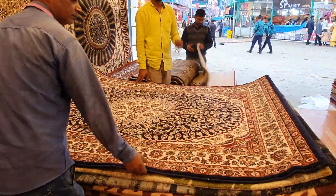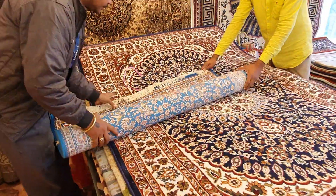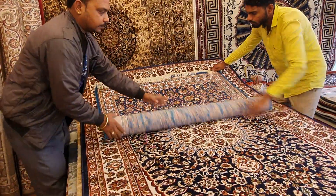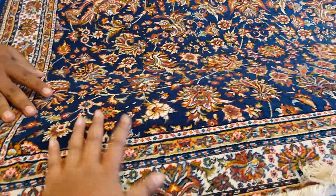Here we are. Wow, this is so beautiful. It still works — amazing craftsmanship.